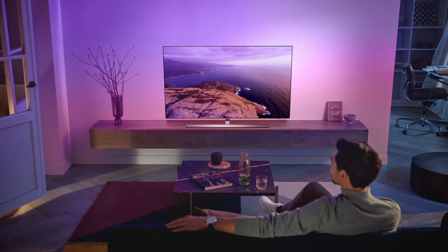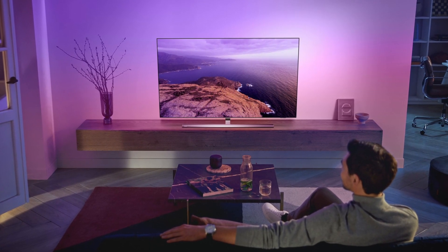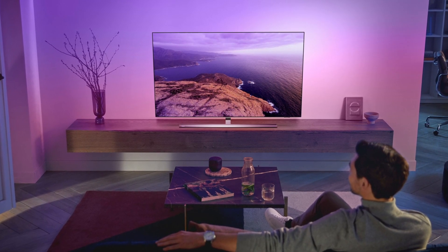Can Mini LED truly compete with OLED in terms of brightness, contrast, HDR capability, and response time, or even offer QLED the edge it requires?